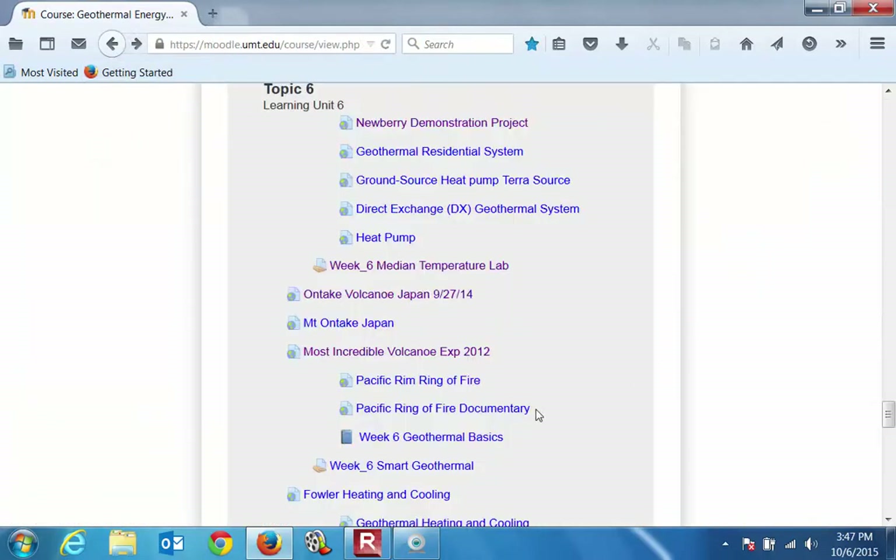Very nice. Take a look at that on your own time if you'd like — the Newbury demonstration project. Some of the things to note: the binary system, flash steam, binary, isopentane — the fluid that boils at a lower temperature to allow use of lower temperature fluids.